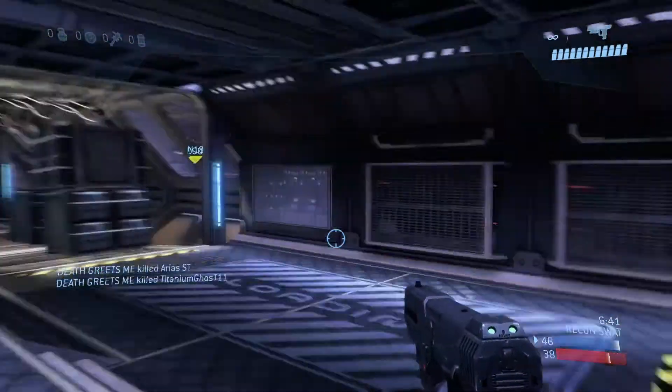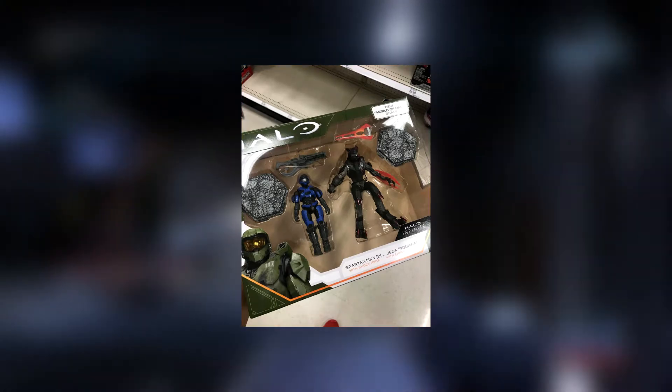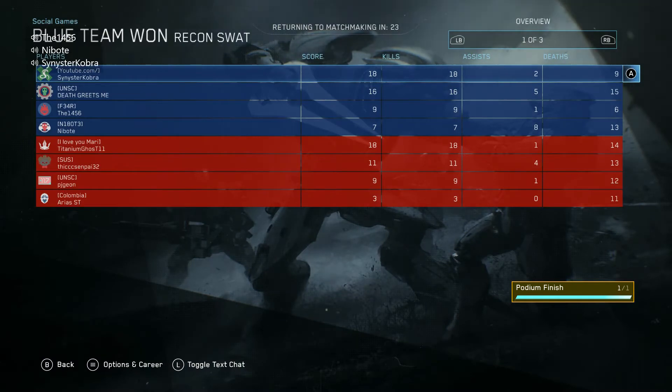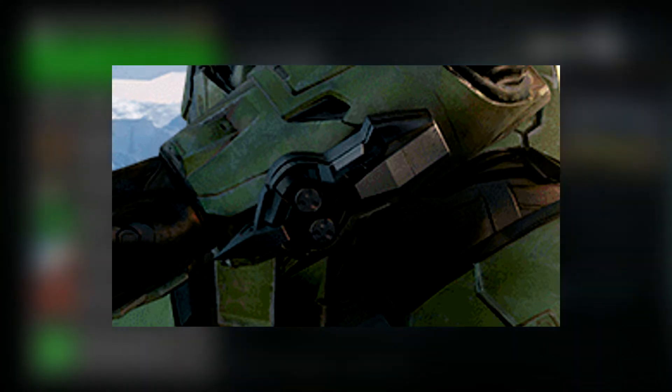A 2-pack with a Blue Spartan and Jega has been spotted. Jega was revealed in concept art a couple weeks ago by 343, and here we get a closer look at his design. His figure comes with a red energy sword and a robotic arm as seen in the concept art. Most interestingly, his robotic arm has an extra accessory attached — nothing named on the packaging. Speculation suggests an energy shield, but I think it's more of a blade-type weapon with sharp edges, similar to wrist blades seen in past Halo games, possibly pick-up equipment in-game.